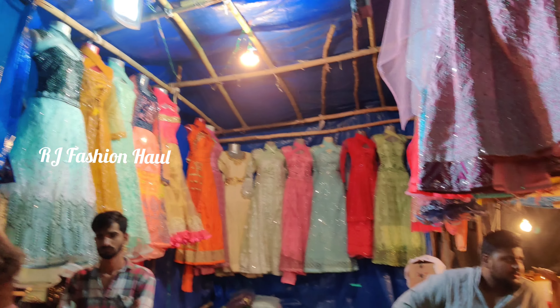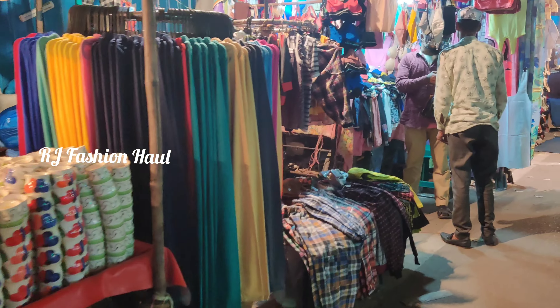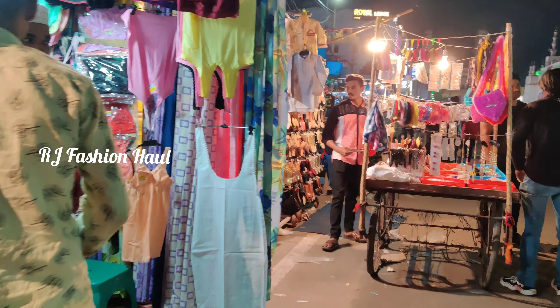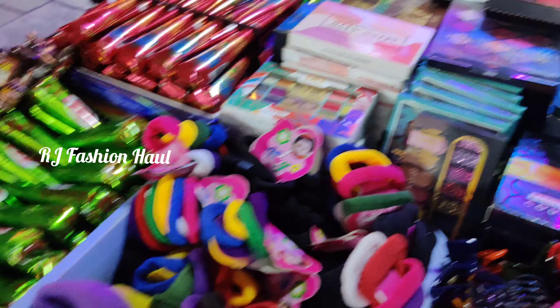Here we have a lot of shopping. When I was here during Ramadan time, we planned to go to the Madinan area. But for the night, we have a night bazaar.